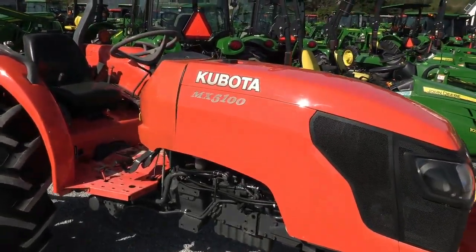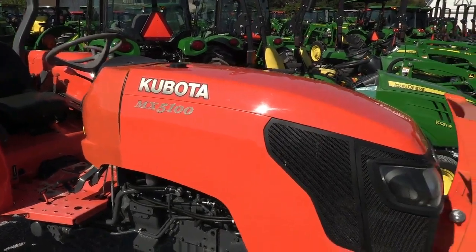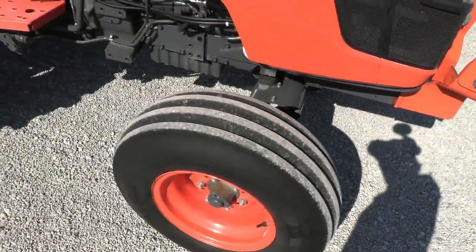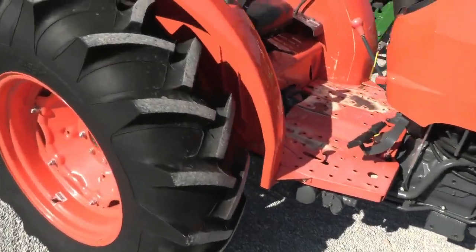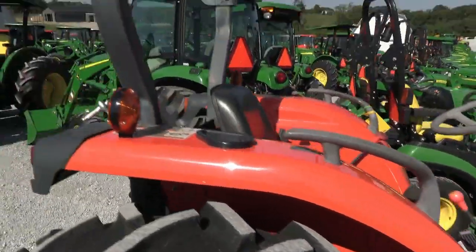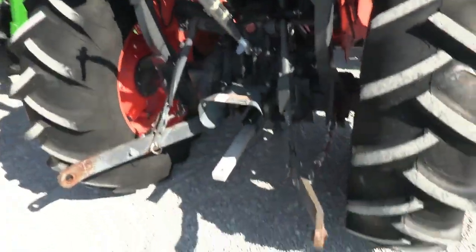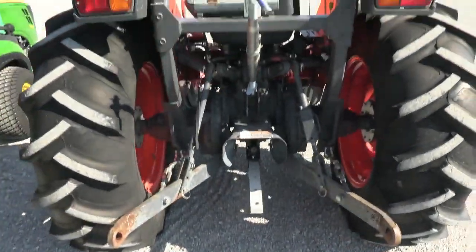Again, the MX-5100 model is rated at 52 horsepower. Does come with the front grill guard. Tires are good on it as you would expect. Has the foldable rollover bar, three-point head, and the straw bar and top link are both with the machine.